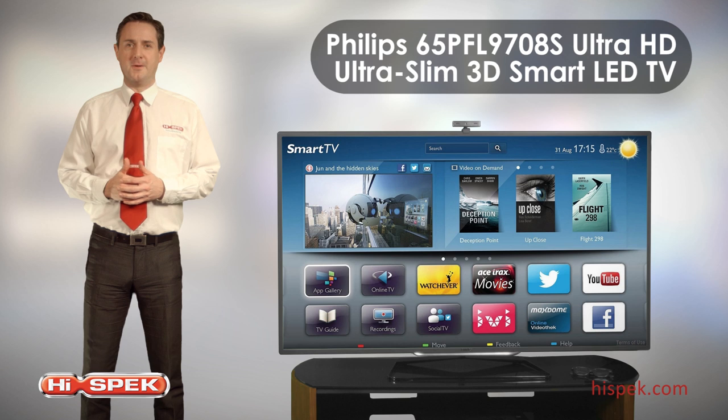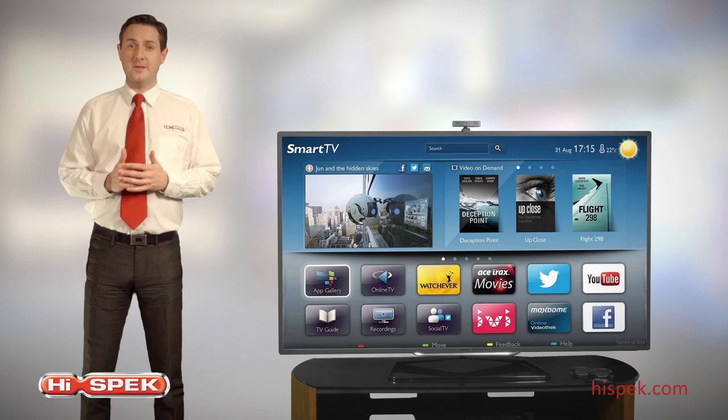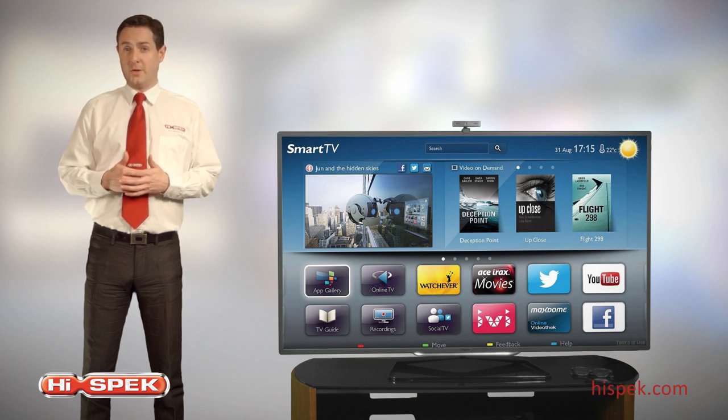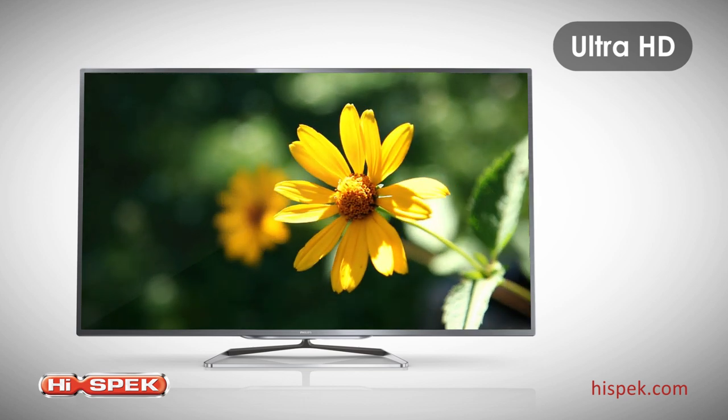Here at HighSpec we love the Philips 65-inch 65PFL9708S Ultra HD Ultra Slim 3D Smart LED TV, providing four times the resolution of a conventional Full HD TV. This TV provides an image so refined it's a window to a new world. Building on the award-winning picture quality heritage, Philips have elevated high-definition picture quality to a whole new level. Whether you watch a video online or native Ultra HD content, you'll experience the ultimate in Ultra HD sharpness from Philips.